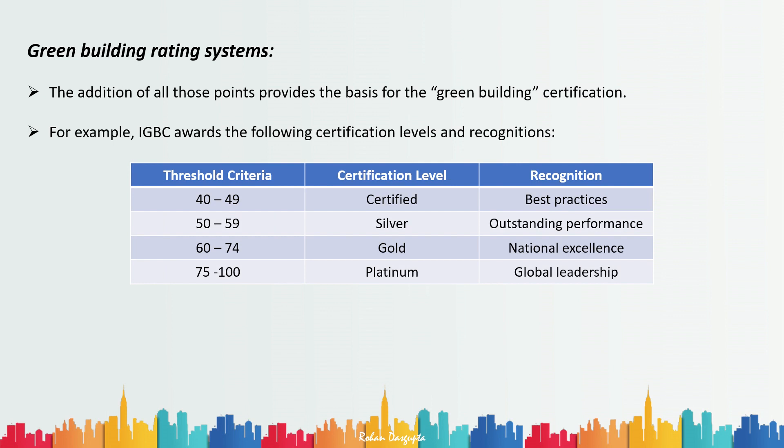The IGBC certification levels are as follows: scoring 40 to 49 points earns a Certified level, recognized as best practices. Scoring 50 to 59 earns a Silver certification for outstanding performance. Scoring 60 to 74 earns a Gold certification for national excellence. And scoring 75 to 100 earns a Platinum certification for global leadership.